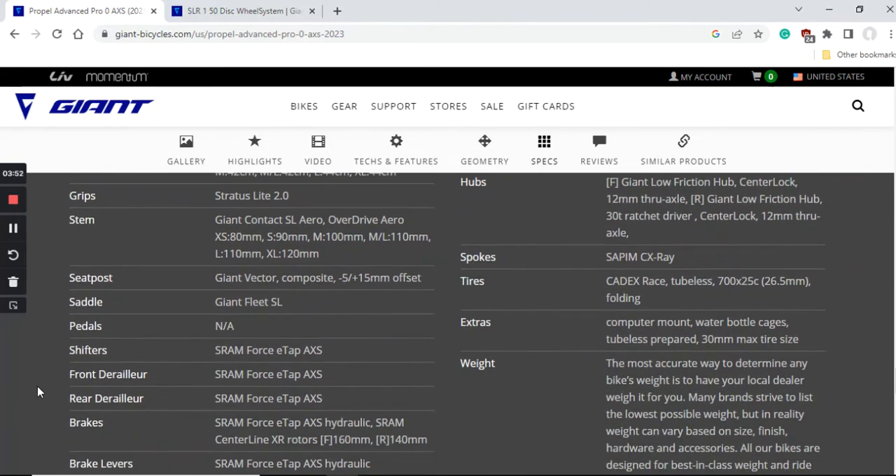The seatpost is the Giant Vector Composite carbon fiber seatpost, and the saddle is the Giant Fleet SL. It's great to have a carbon fiber seatpost to soak up smaller bumps. Giant makes very good saddles lately, but if you don't like this saddle it's very easy to replace with your preferred one.